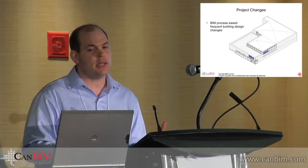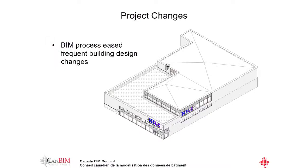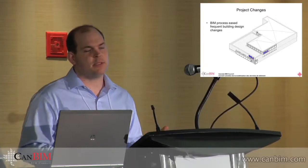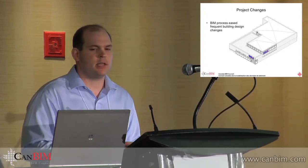Revit has been a huge help on this project. We had a lot of project changes for a variety of different reasons that Anna's going to get into, but the ability to quickly adapt to the owner's requirements and changes as they show up is definitely one of the biggest benefits we see.